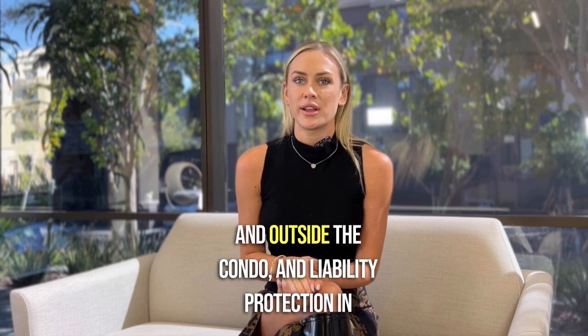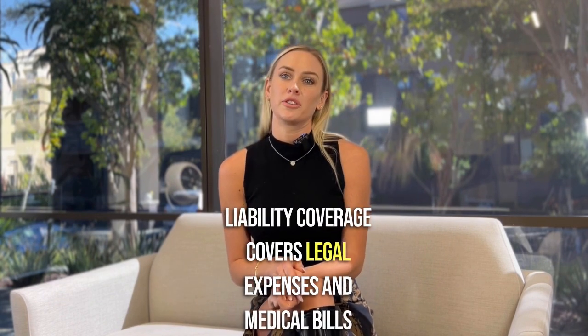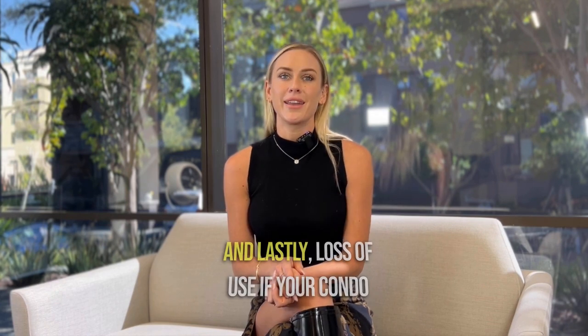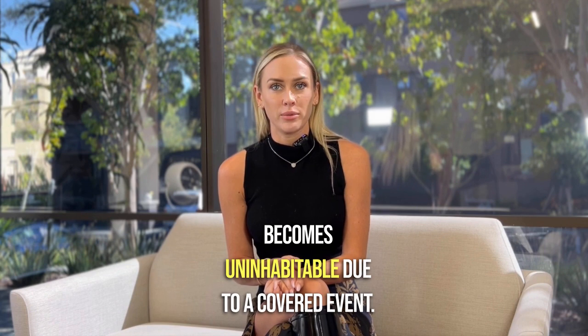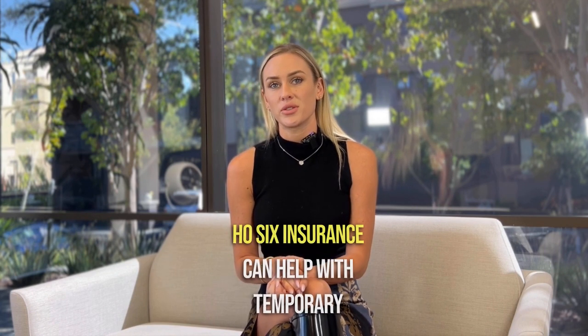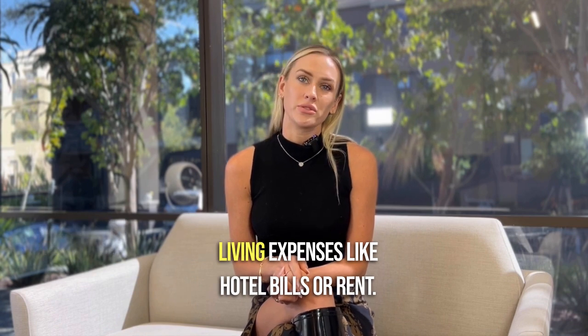And liability protection — in case someone is injured inside your unit, liability coverage covers legal expenses and medical bills. And lastly, loss of use: if your condo becomes uninhabitable due to a covered event, HO6 insurance can help with temporary living expenses like hotel bills or rent.